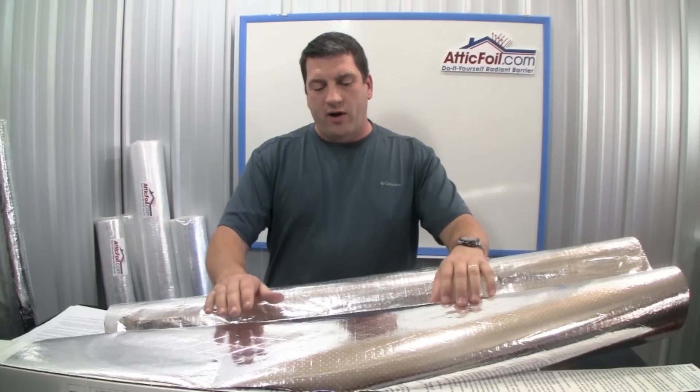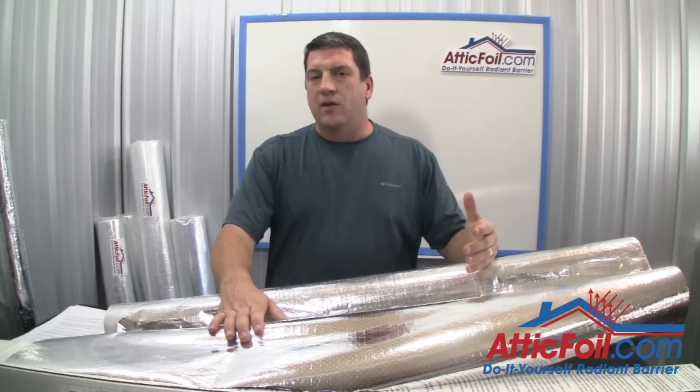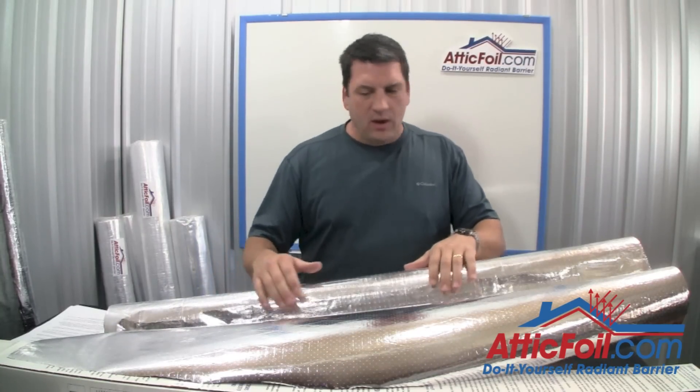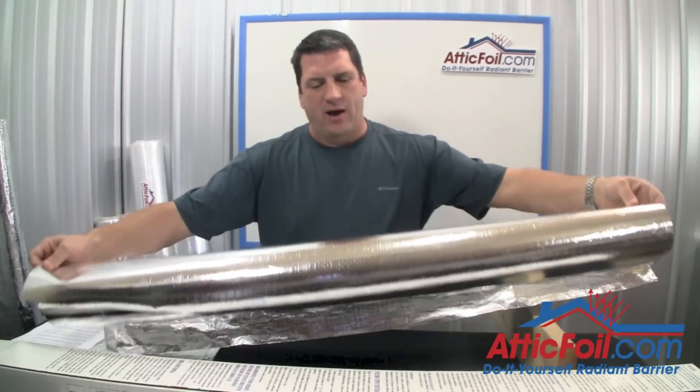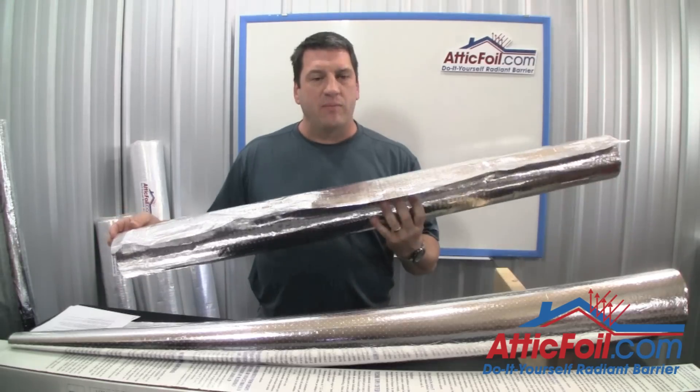The Reflectix product looks similar to AtticFoil. In fact, they work the same as far as reflecting heat. The big differences are in the weight, the strength, and the durability. A 500-foot roll of Reflectix weighs about 7 or 8 pounds, whereas a 500-foot roll of AtticFoil weighs about 14 or 15 pounds.